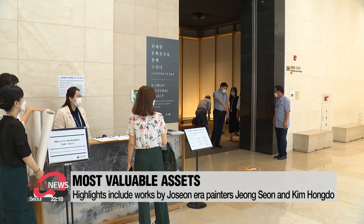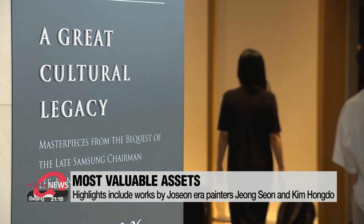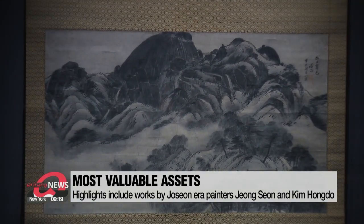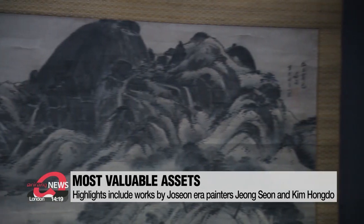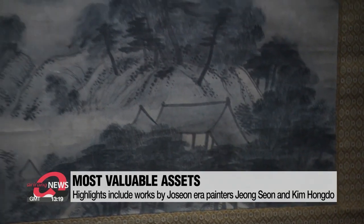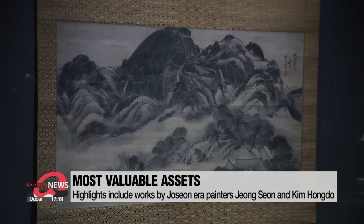The National Museum of Korea has presented 77 artworks and antiques from late Samsung Group chairman Lee Geun-hee's art collection. Experts agree that the most important masterpiece is Joseon-era painter Jung-sun's 'Clearing After Rain on Mount Inwang.' Jung-sun is a landscape painter who opened up the Geun-kyung era of depicting realistic landscapes, departing from the traditional Chinese style of depicting the subject conceptually.